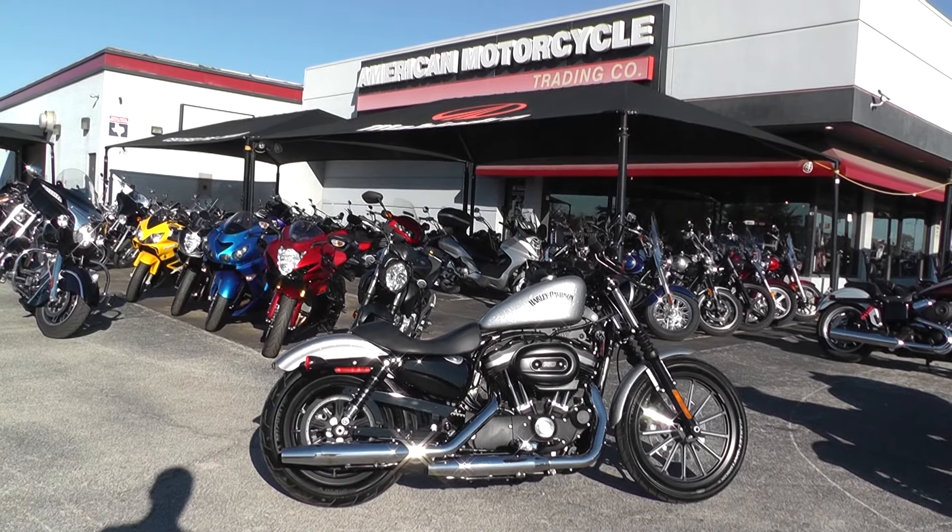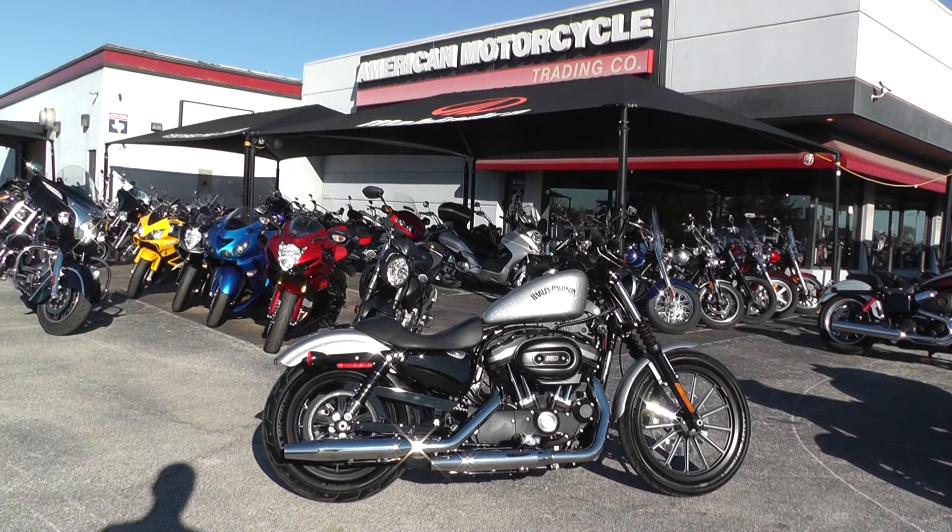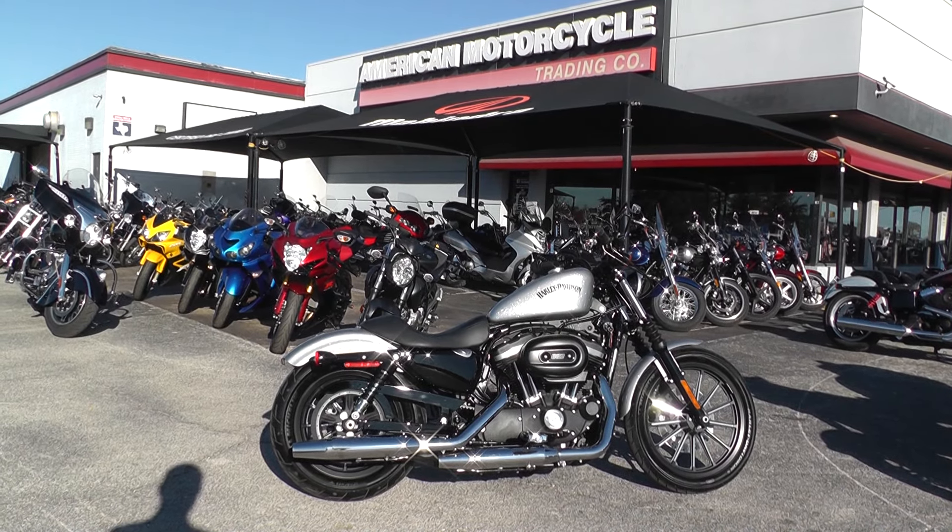Hello folks, Gino here with American Motorcycle Trading Company in Arlington, Texas, with a 2015 Harley-Davidson 883 Iron I want to show you.